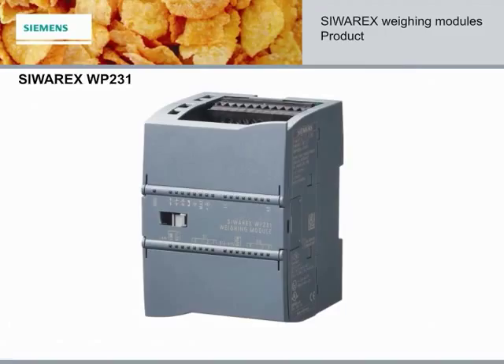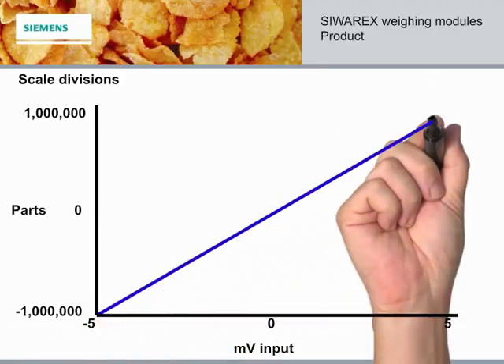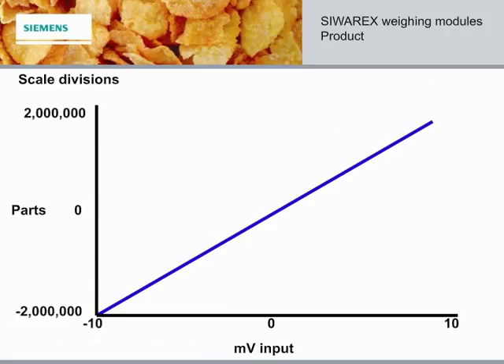Scale divisions, or parts, which all relate to the load curve, are a significant factor in accuracy. The WP231 operates with a higher number of parts or divisions, resulting in greater accuracy, as the load value is not rounded off to a higher or lower count. The WP231 gives you the best accuracy all the time. A load cell with one millivolt per volt output will create scale divisions from minus one million to plus one million. Likewise, a two millivolt per volt load cell is minus two million to plus two million, and a four millivolt per volt load cell is minus four million to plus four million — providing unmatched resolution for the greatest weighing accuracy.